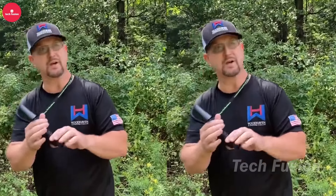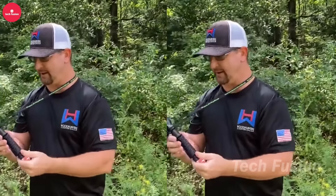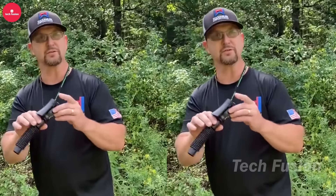Woodhaven The Intimidator may evoke a wrestler's persona, but it's a remarkable sound imitator priced at just $22. It enables users to produce lifelike grunts and snorts, perfect for attracting deer during hunts. Its realistic sounds create an outdoor concert that captivates wildlife, drawing them closer to the hunter. Easy to use and compact enough for backpack storage, it's a practical tool that enhances hunting success without requiring powerful lung capacity.